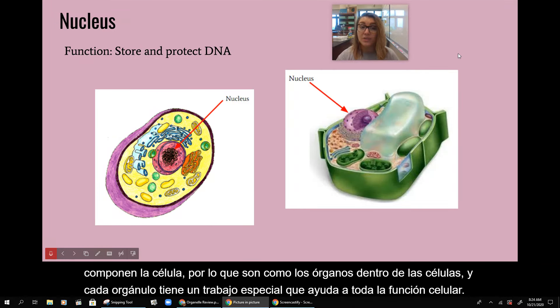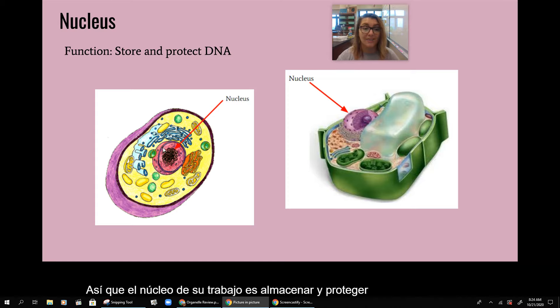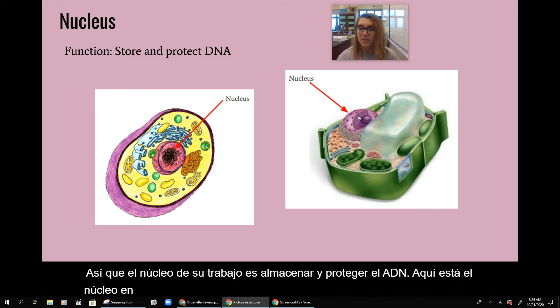So the nucleus — its job is to store and protect DNA. Here is the nucleus in the animal cell, and here is the nucleus in the plant cell.